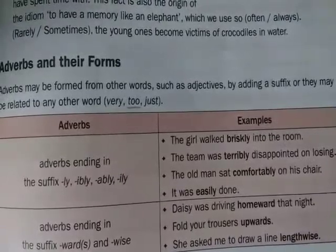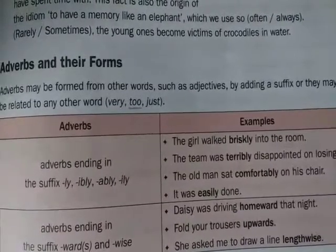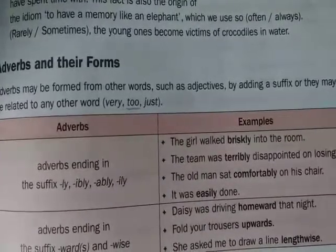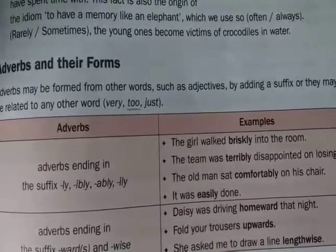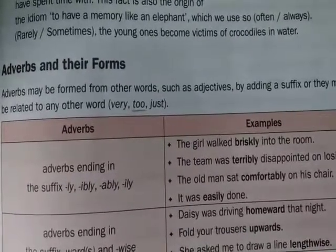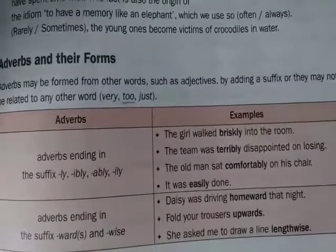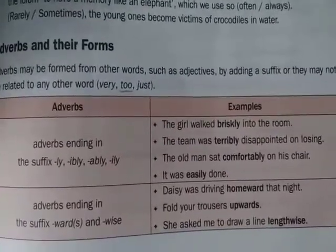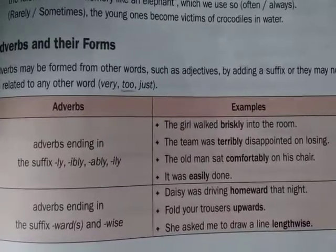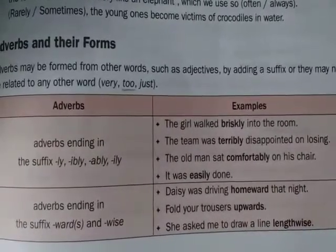Third sentence: The old man sat comfortably on his chair. Comfortable is an adjective. By adding -ably to comfortable, we form the adverb comfortably. Similarly, there are other adjectives which can be formed into adverbs by adding suffixes.